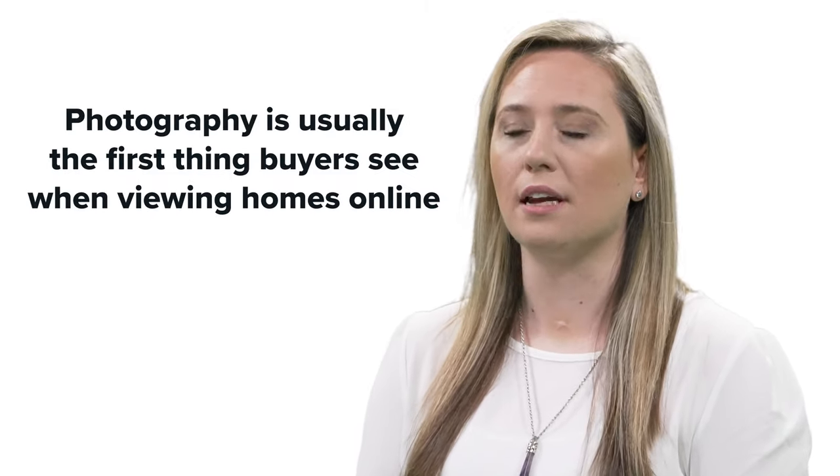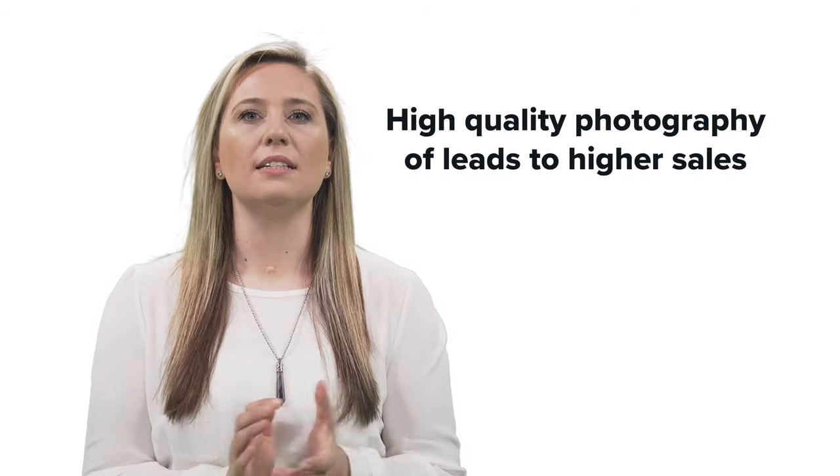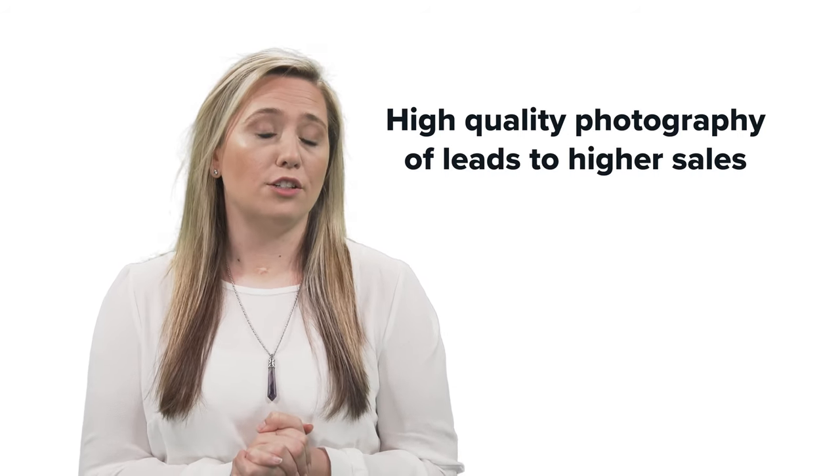The reason for this is obvious. Photography is usually the very first thing buyers see when viewing homes online. Homes that use high-quality professional photography tend to sell for more than homes that don't. That being said, if your realtor uses listing photos that look awful, you might want to convince them to hire a pro.